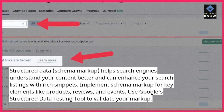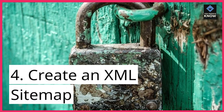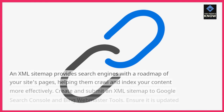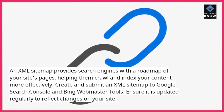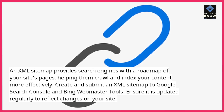Use Google's structured data testing tool to validate your markup. 4. Create an XML sitemap. An XML sitemap provides search engines with a roadmap of your site's pages, helping them crawl and index your content more effectively. Create and submit an XML sitemap to Google Search Console and Bing Webmaster Tools.